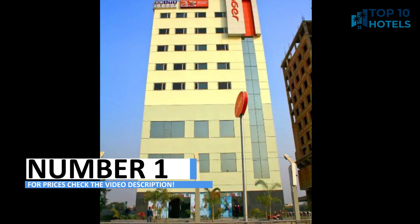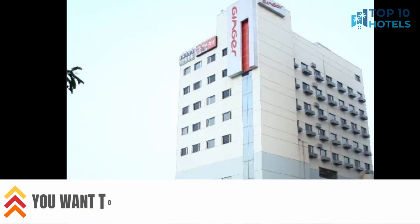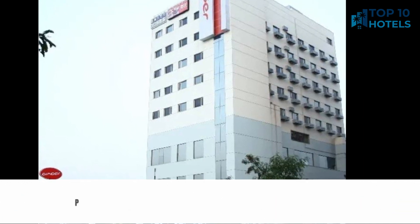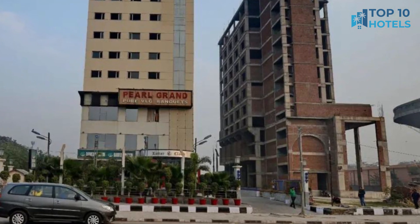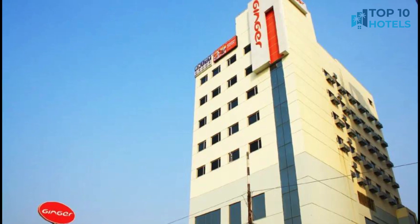Number 1. Discover this hotel where luxury and convenience harmonize beautifully. From its tastefully decorated rooms to its top-notch amenities, this hotel promises a memorable stay. With its central location, exploring the city is effortless. For additional information and pricing, refer to the video description and embark on a journey of unparalleled comfort.